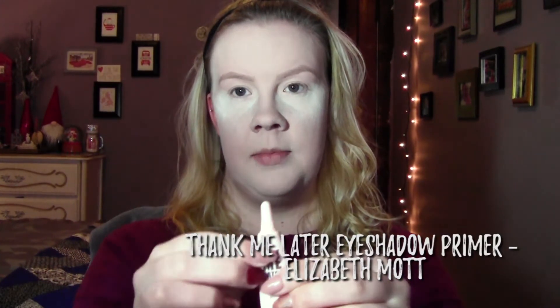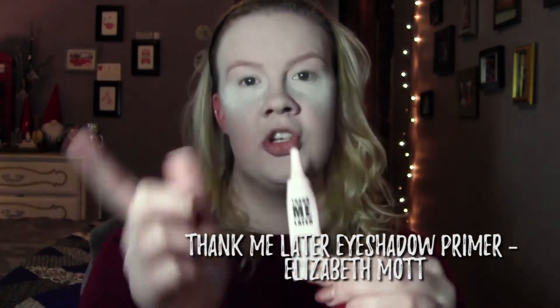Next I'm gonna go in and prime my eyelids for my eyeshadow. I'm gonna go in with Thank Me Later by Elizabeth Mott — this is just the travel size but I absolutely love it. I think it's even cheaper than the Urban Decay Potion Primer, so I would definitely recommend this one.